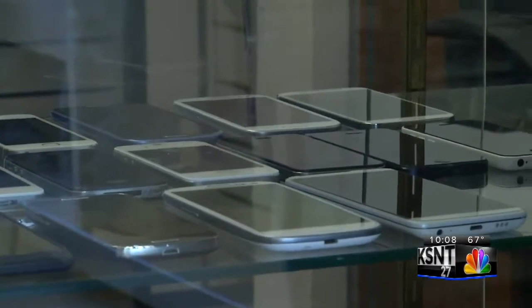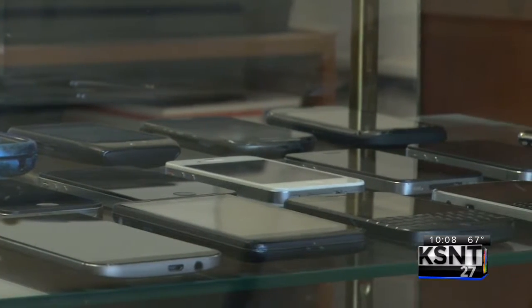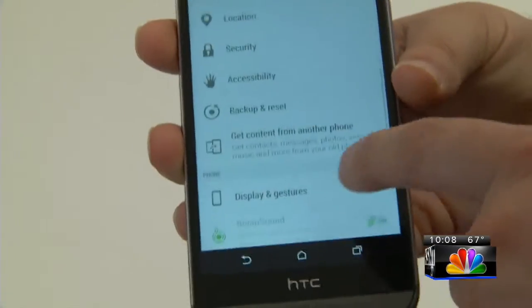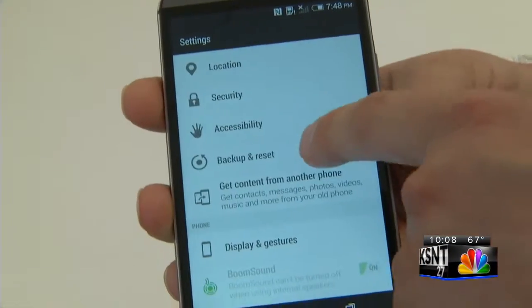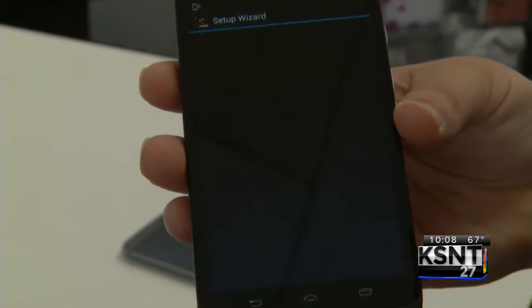We checked with Topeka Police investigators who deal with cell phone technology and cybercrime to see if doing that truly erases your digital fingerprint. They mentioned there's only been one time in which they've been able to retrieve information after a factory reset, and even then it was only one contact off that phone. The only thing that should remain on your phone after a factory reset are the apps that came preloaded on the device originally.